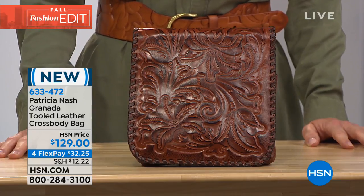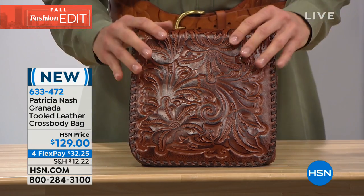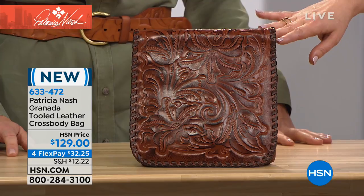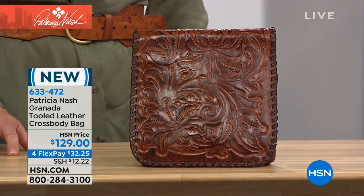Remember, every bag you're seeing today comes with a lifetime limited warranty. One hundred percent full grain leather. We've got this gorgeous crossbody — your way to be hands-free in three gorgeous colors: black, gold, and a warmer richer color we're calling Florence. Your item number is 633-472.